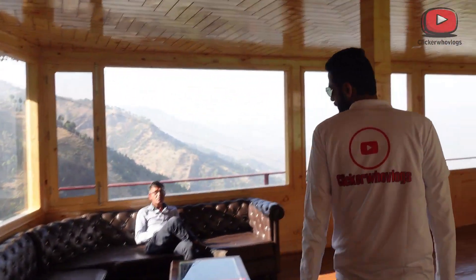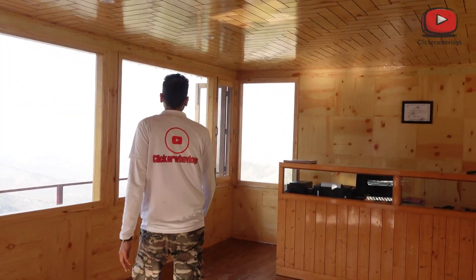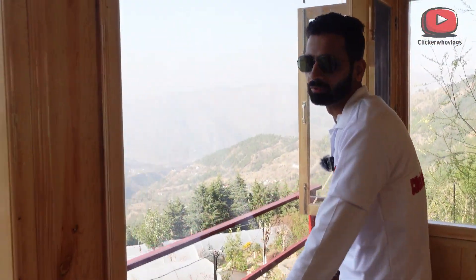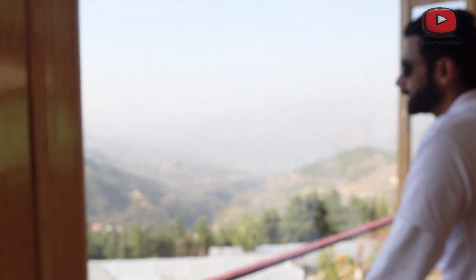This is a small hall — a small reception-type area. Now look at the view from the outside. This is the ultimate view you get from here.